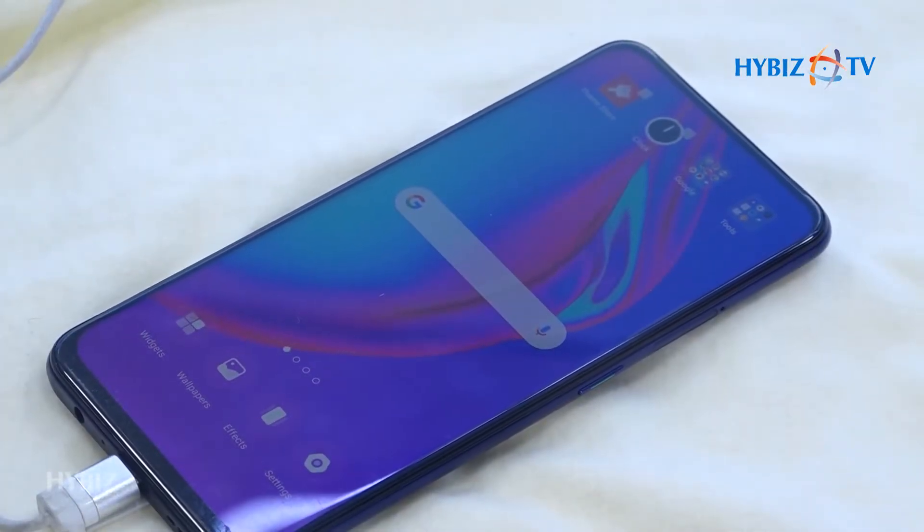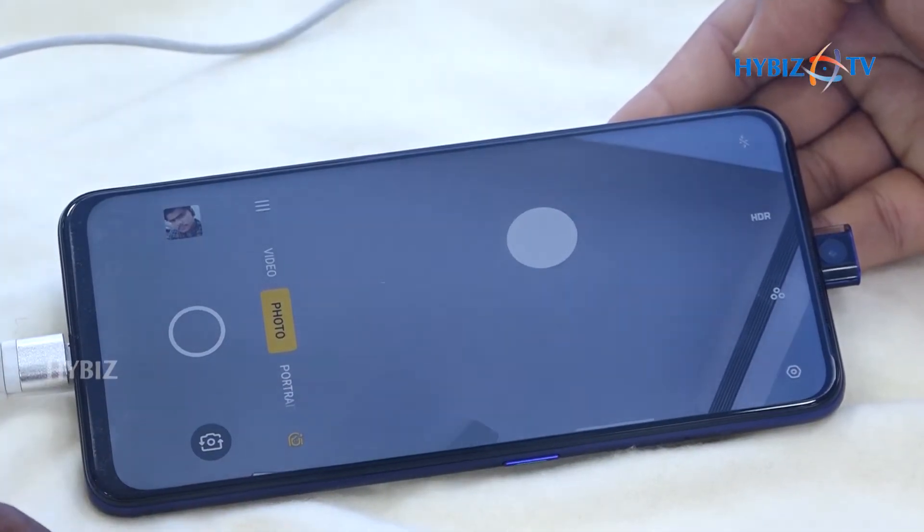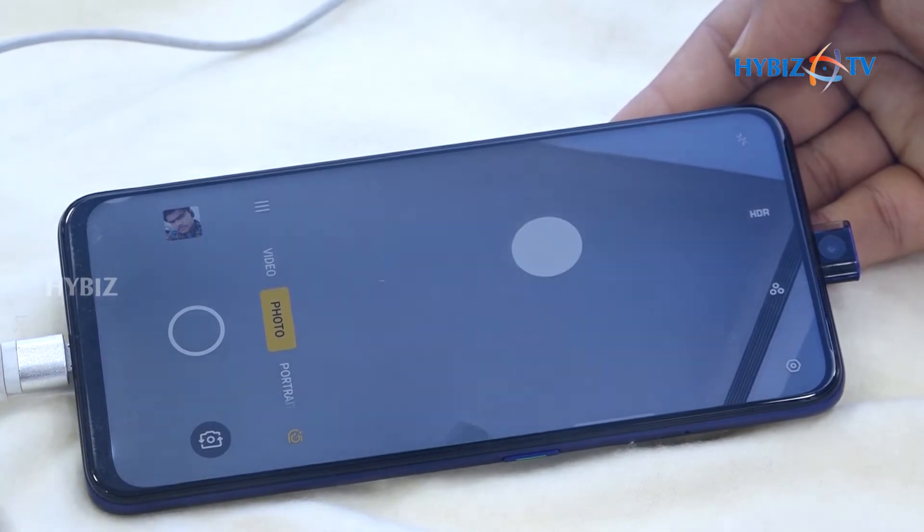This is the 4F11 Pro, which has a 48MP plus 5MP rear camera setup. The front camera is a 16 megapixel pop-up camera.